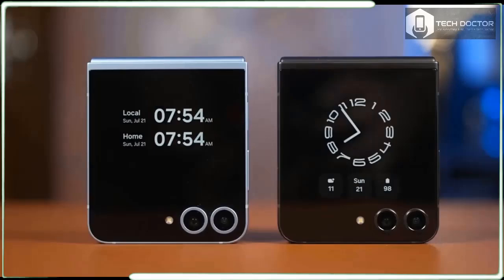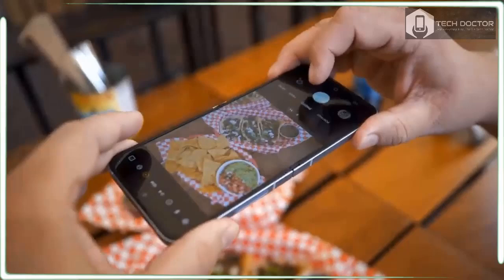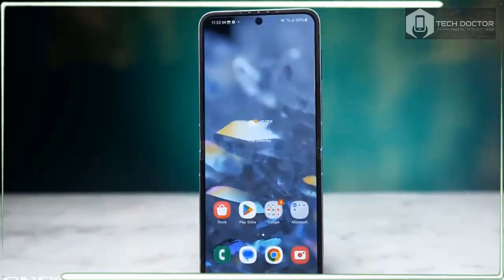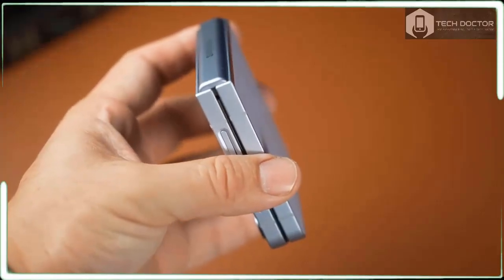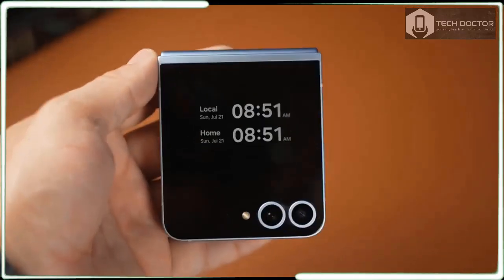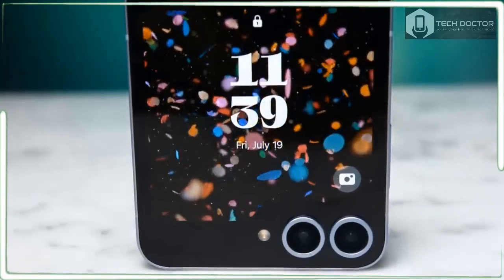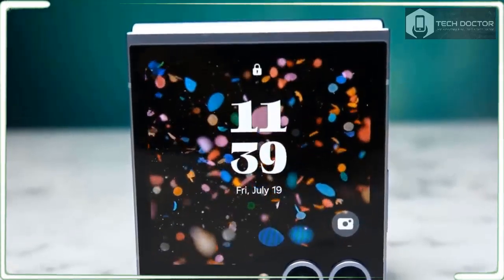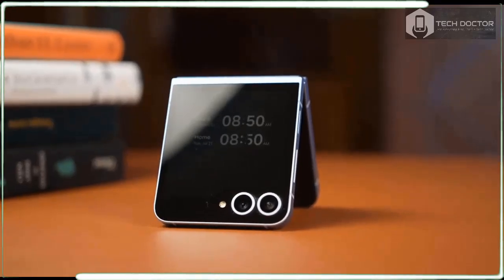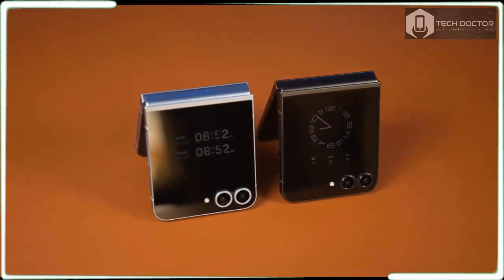I genuinely like the Galaxy Z Flip 6. It's a charming flip phone with more utility than the average slate while still offering one of the best-in-class cameras among foldables. There are also the handful of new Galaxy AI features that add a dash of extra convenience. Despite all of this, it's hard to overlook how Samsung is demanding $100 more for this phone. The Galaxy Z Flip 6 doesn't convince me enough that it's doing more or performing better than the competition, and I don't have to look far because the RAZR Plus 2024 proves my point.